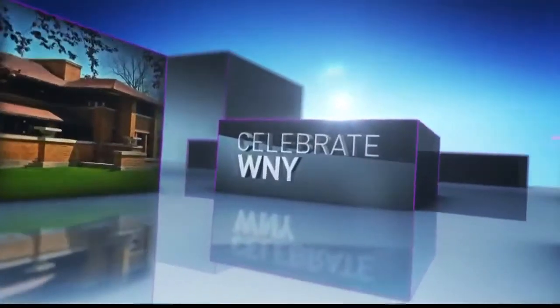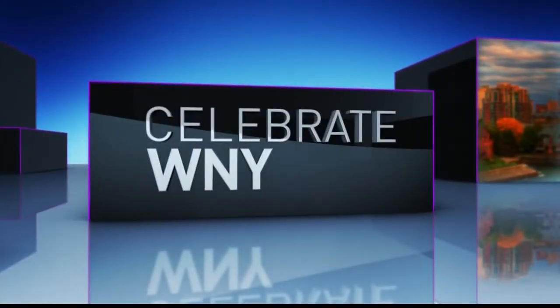Enzminger Road is a name that everyone associates with the SPCA, but that'll all be changing this week. After 55 years at that location, a new, beautiful location here at the SPCA in West Seneca.